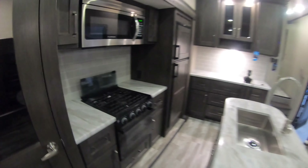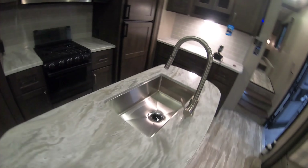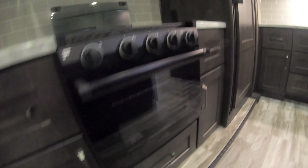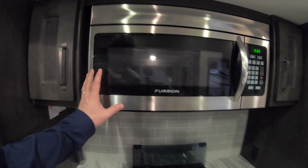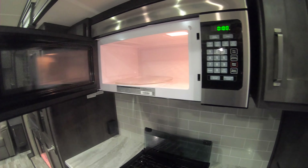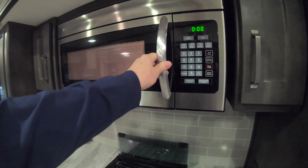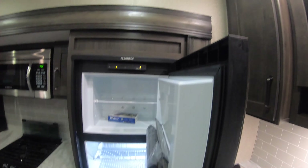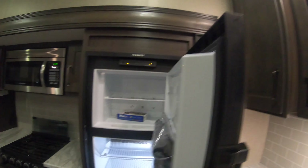Nice big pantry. Full height of the slide with great counter space, single basin stainless steel sink. Three burner cooktop stove, nice finish sure you're on microwave. And your big Dometic fridge/freezer that is gas electric.